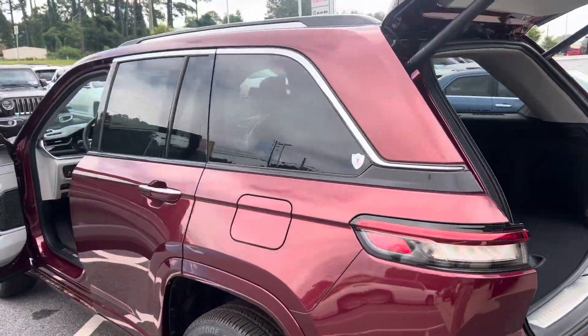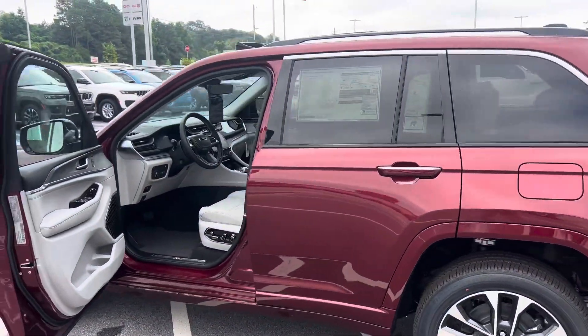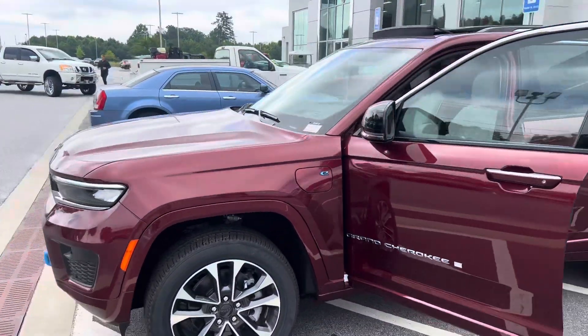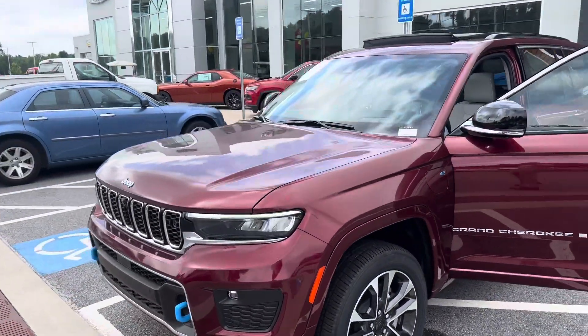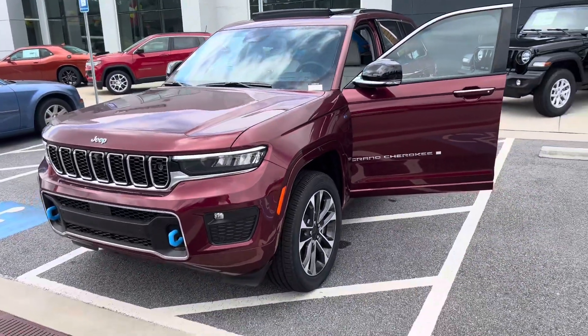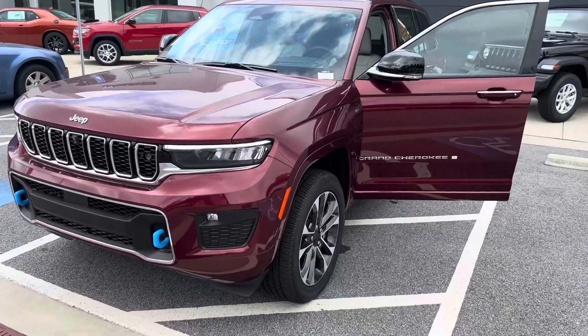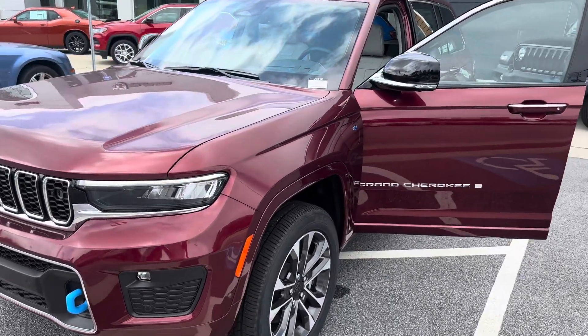This Jeep can be purchased, financed, or leased. The lease options are 10, 12, and 15,000 miles with a two, three, or four-year term. You pick your option, and that'll determine the residual and the monthly payments on your lease.